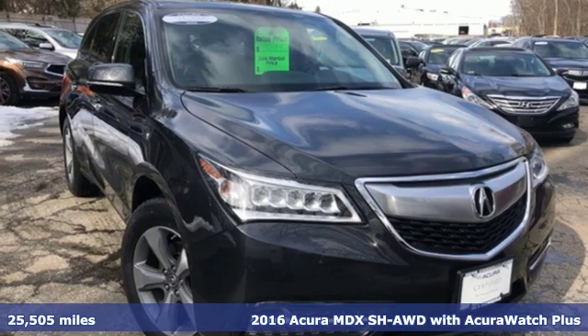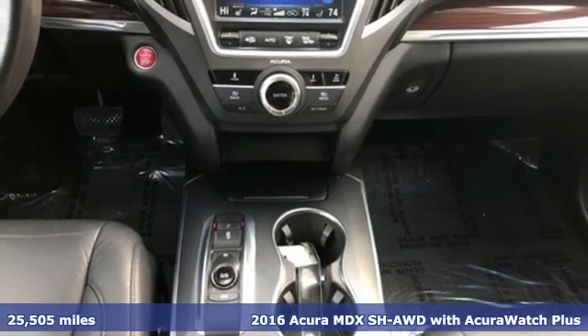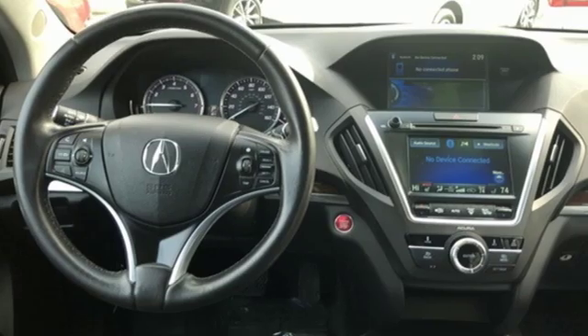Here's a certified 2016 Acura MDX. The strong pedigree of this luxury SUV comes from defining what precision-crafted performance is all about.